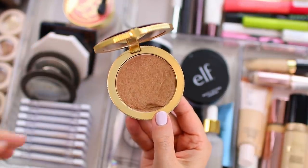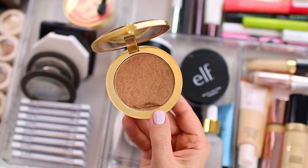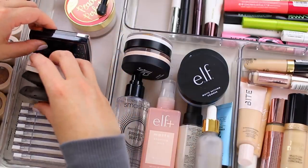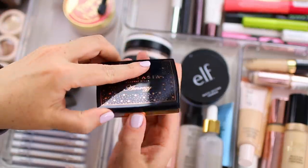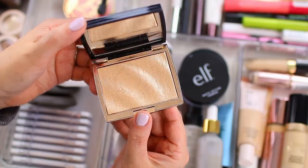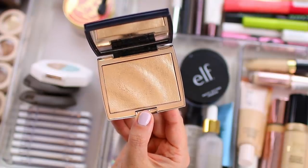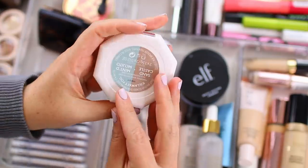The e.l.f. primer infused bronzer is a really good alternative to the Balm bronzer if you want a more affordable option. Then this one is the Too Faced chocolate gold bronzer, which is very shimmery and very blendable. I do have four highlighters in my everyday makeup drawer. This one is the Anastasia amreezy highlighter — I really like this one, I hope they bring this back eventually or at least bring back this formula and do additional shades. I did get this Fenty highlighter duo in a Boxycharm — it comes with two shades: sandcastle and mint mojito.